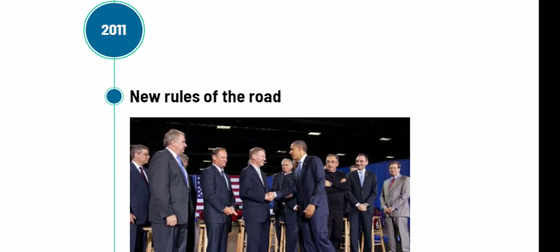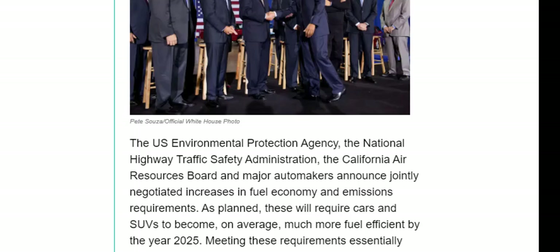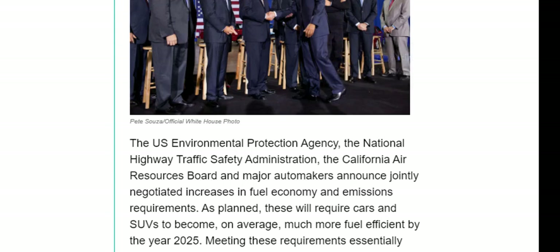In 2011, new rules changed things on the road. The US Environmental Protection Agency, the National Highway Traffic Safety Administration, the California Air Resources Board, and major automakers announced increased fuel economy and emission requirements. Meeting these requirements essentially required the sale of more electric and hybrid cars. Combined with tighter emission requirements in Europe and electric car purchase incentives in China, this drove manufacturers to develop more electric and plug-in hybrid vehicles.